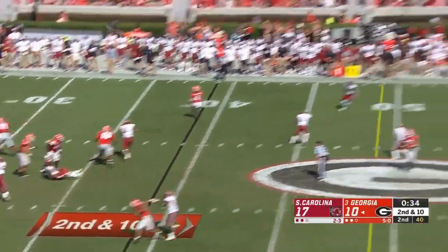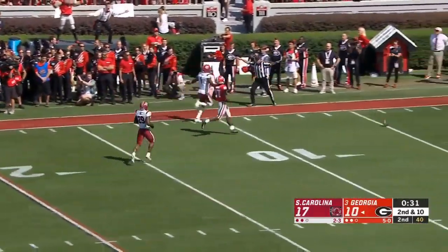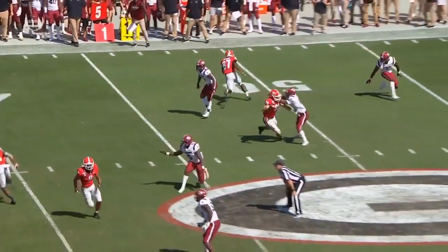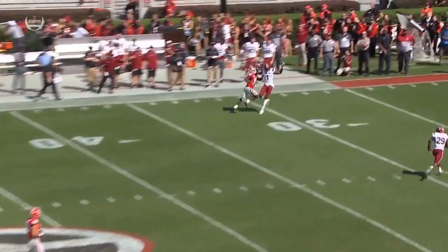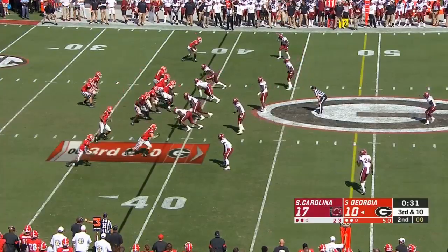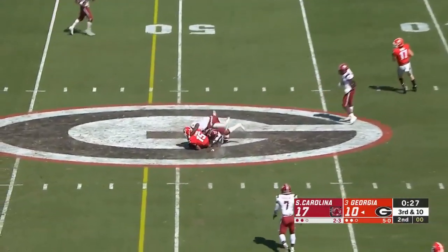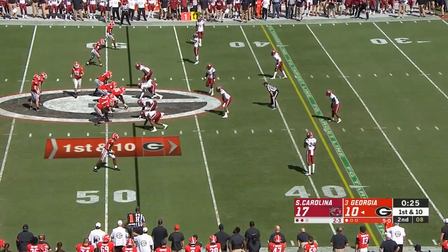Throw some outs, throw some comebacks — these corners are not going to give you a deep ball downfield. Four-man rush, well protected again. There is the deep shot down the field and it's well overthrown. JC Horn was there covered; they're trying to get a double move, going out with Simmons and up. But you see JC Horn just staying on top of the receiver. Fromm over the middle — it's a first down catch. Eye-opening first half: South Carolina's got the lead.